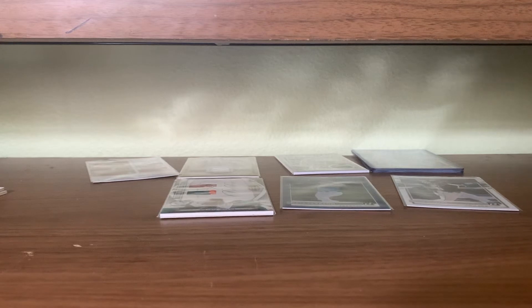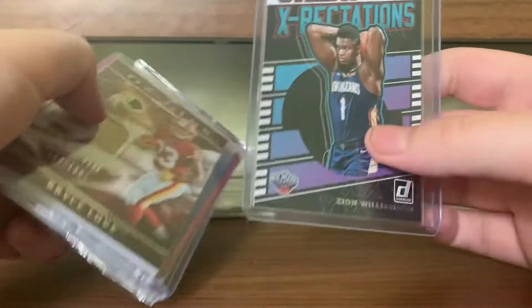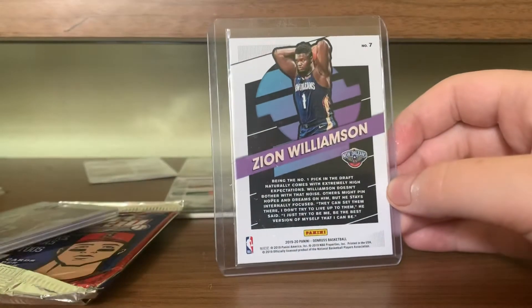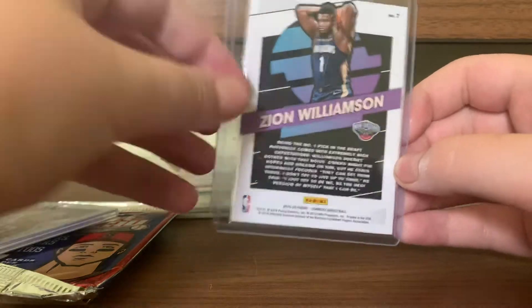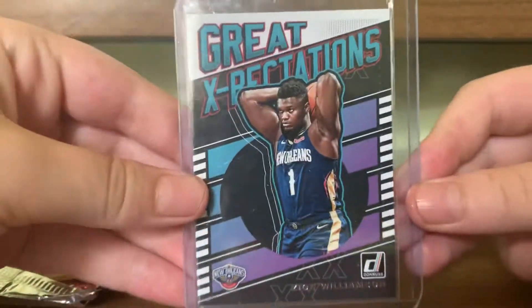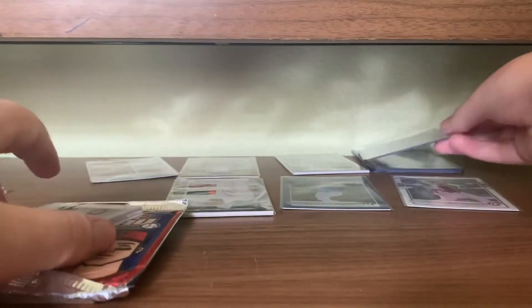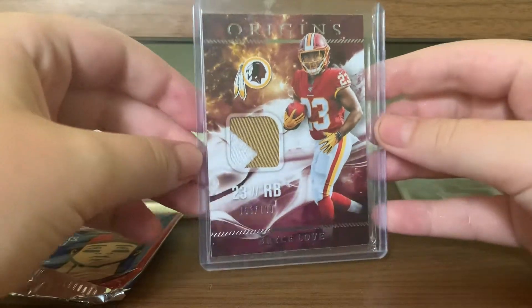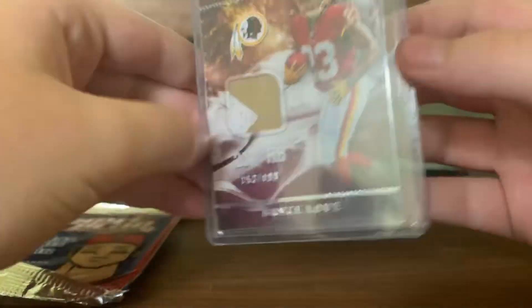On to the second part. We have this Great Expectations sweet Zion card here — I love the Great Expectations inserts, they're really cool looking. We have Bryce Love sweet patch, numbered to 199, obviously player worn.